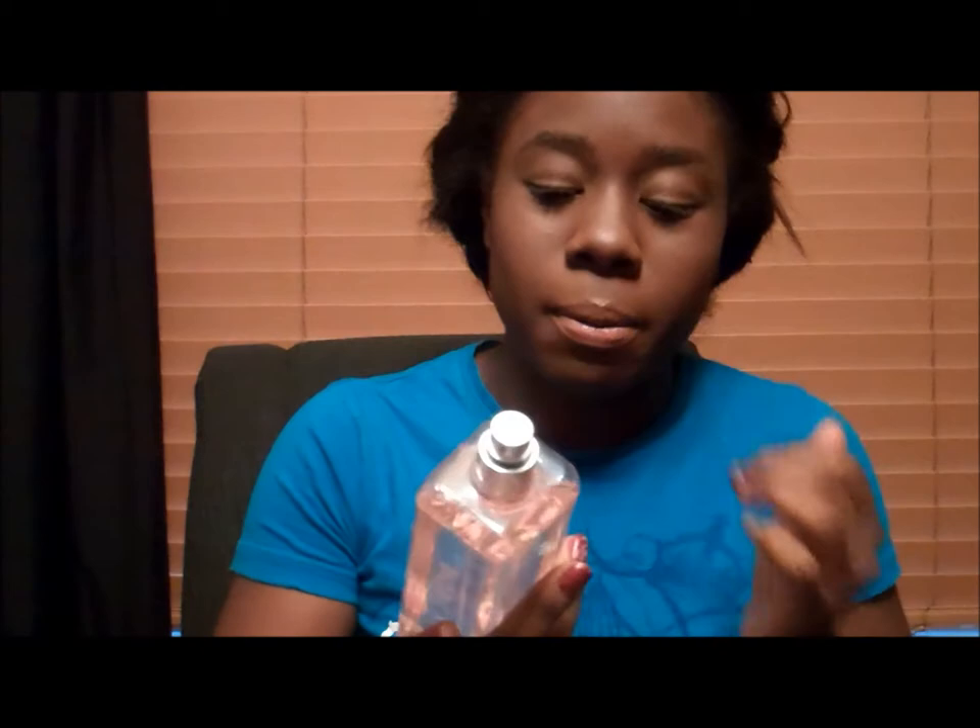I use the Victoria's Secret Body Mist Sexy Little Things Noir. It smells so good, it's so fun. I love using it for going to school day to day because it gives you that gorgeous perfumey smell but lighter like a body mist, so it's not so overpowering when you're around people all day. But it's a lasting smell that'll last you all day long.